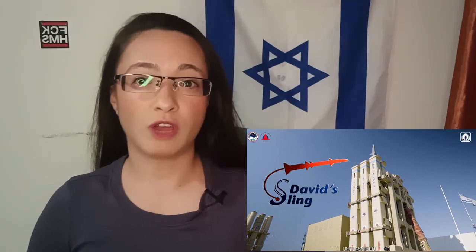Shalom everyone! Today we're going to talk about one of the most advanced defense systems in the world, which is known as the David's Sling. For those of you who don't know, David's Sling — Kela David — is also known as the Magic Wand.